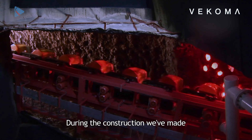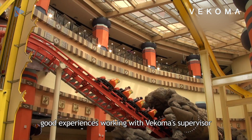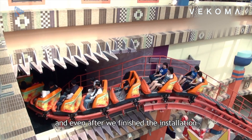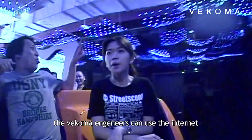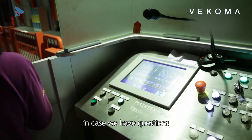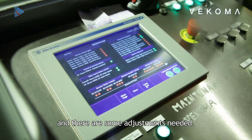During the construction, we had a good experience working with the Bekoma supervisor. Even after we finished the installation, the Bekoma engineer can use the internet to connect to the control system in case we have questions and some adjustments are needed.